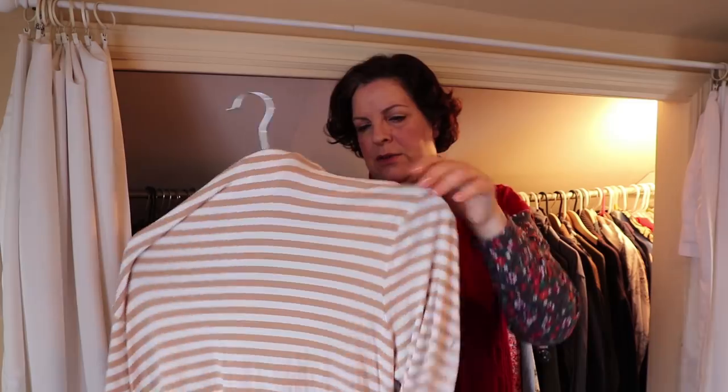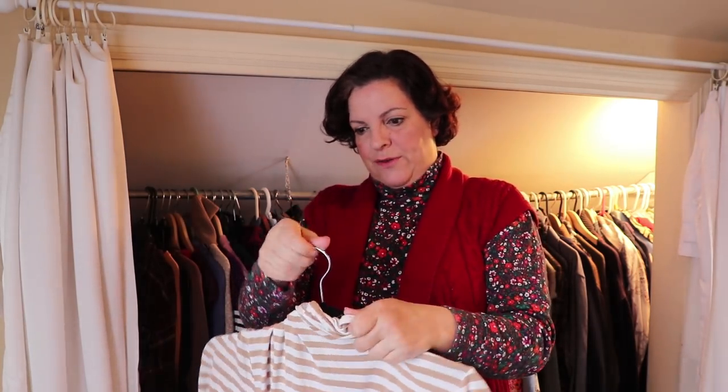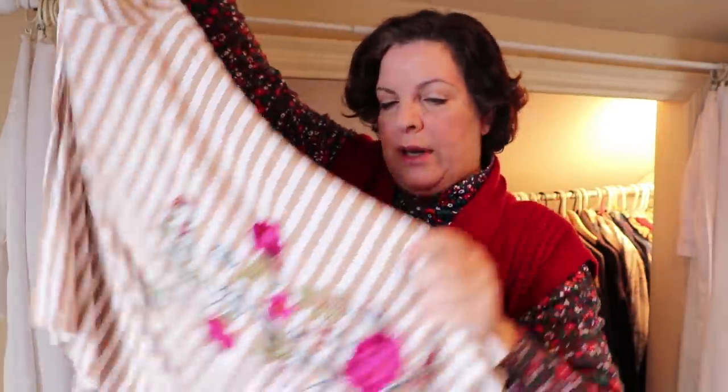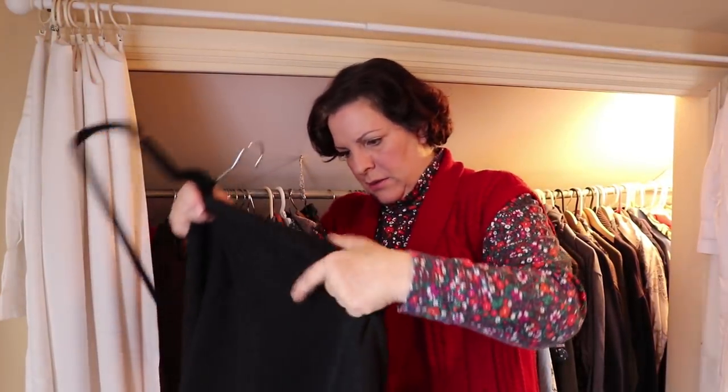Some of you have mentioned this one — this is one of my favorites. This is from Soft Surroundings. It has embroidery in the front right here and embroidery right here at the bottom. This is very light, it covers all the needed area — I really like this. Look at me talking about clothes when I just finished saying I don't like clothes.